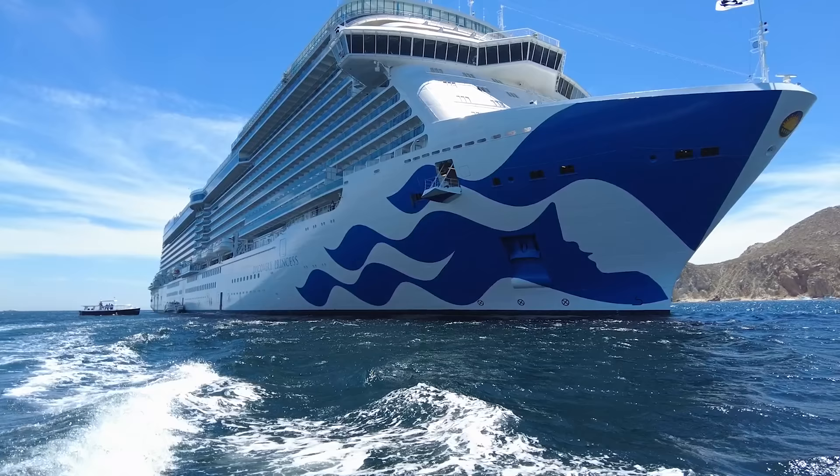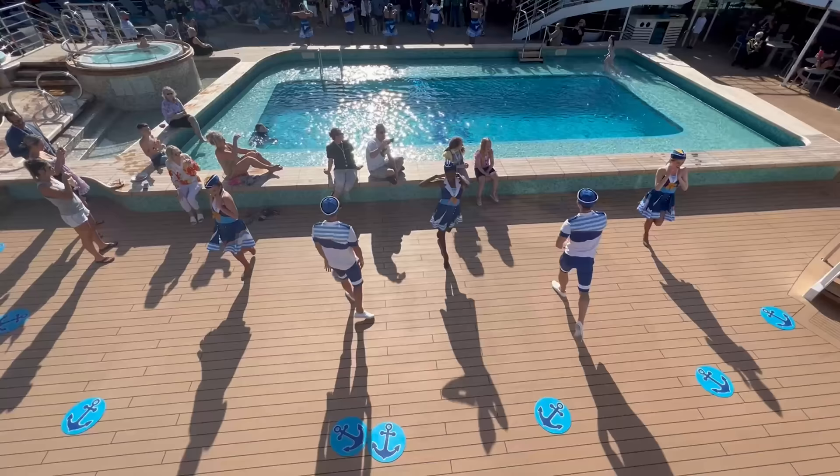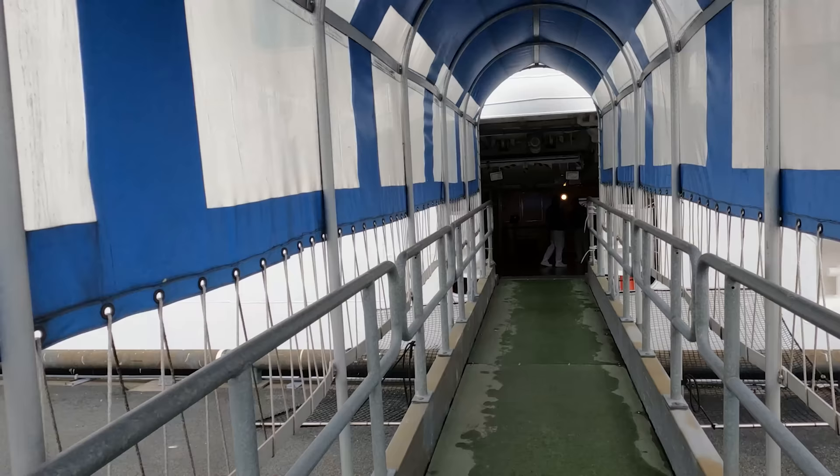Like most cruise lines, Princess Cruises has a loyalty program called the Captain's Circle. You'll automatically become a member after completing your first Princess cruise. The more you sail, the more points you earn to work your way up the ranks. Each loyalty tier has exclusive perks like discounts on Wi-Fi, spa treatments, and photos, as well as early access to dining reservations, priority boarding, and more. It certainly pays to be loyal to one cruise line.